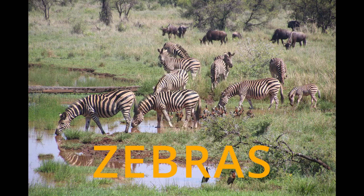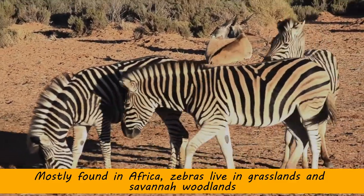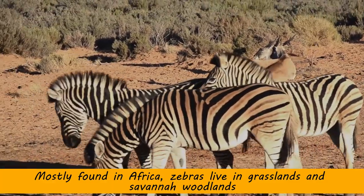Let's learn about zebras. Mostly found in Africa, zebras live in grasslands and savannah woodlands.